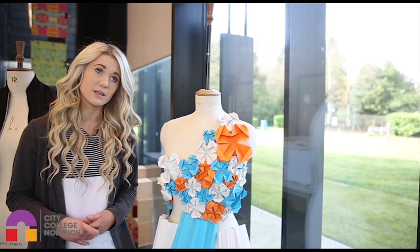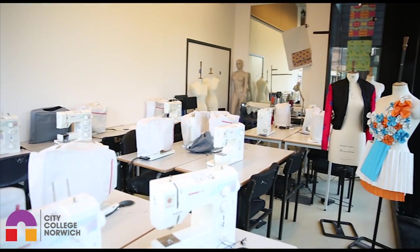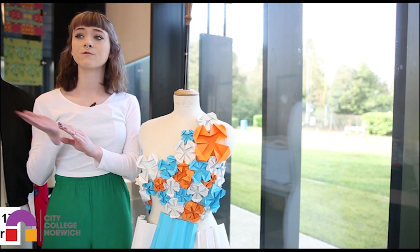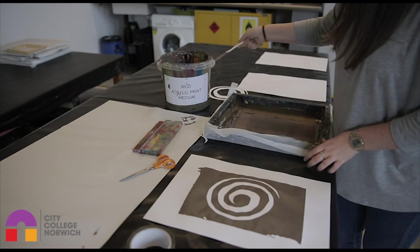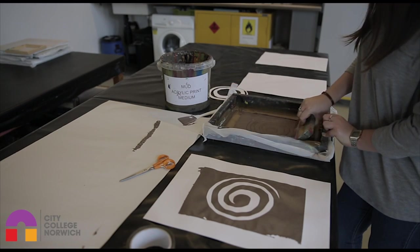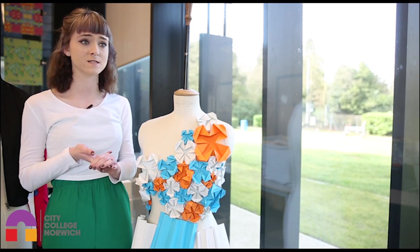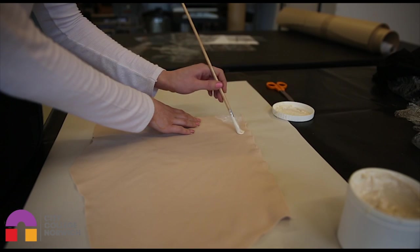The facilities are really, really good. We have a fashion studio with all machines and overlockers. We've also got a room down the corridor — that's Kieta's room — and she's basically in charge of the printing diary room. You can do screen printing, heat press, and there are also lots of different chemicals and materials that are really handy to use, especially when you want to be more experimental with your designing.